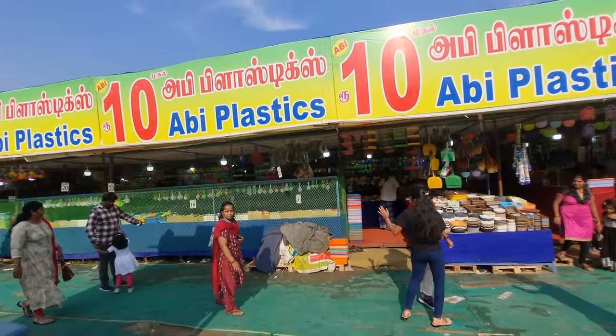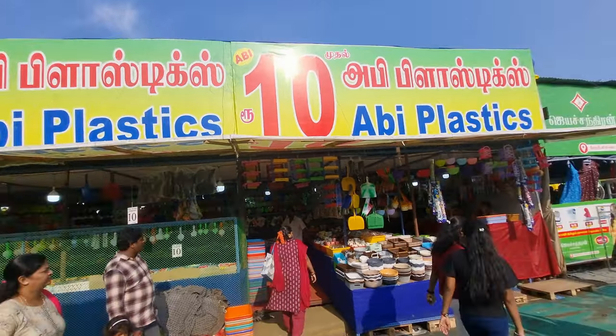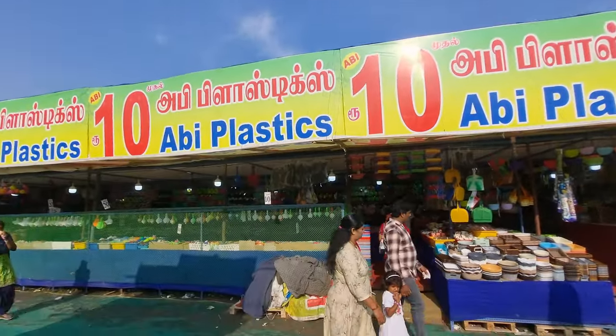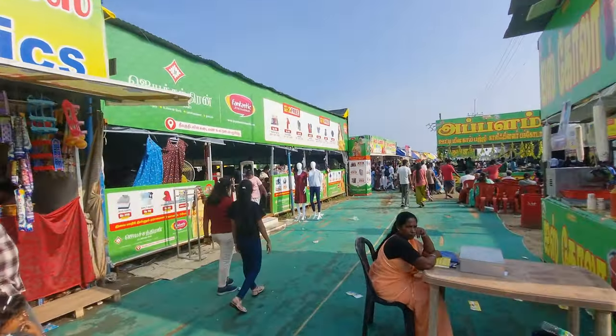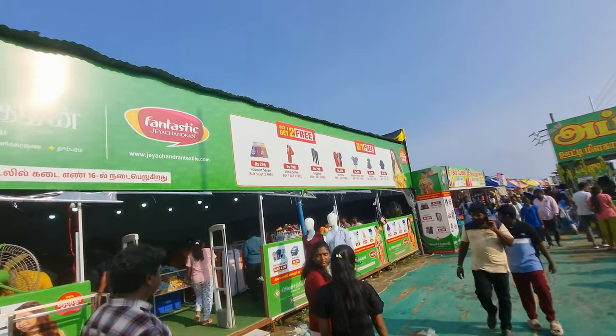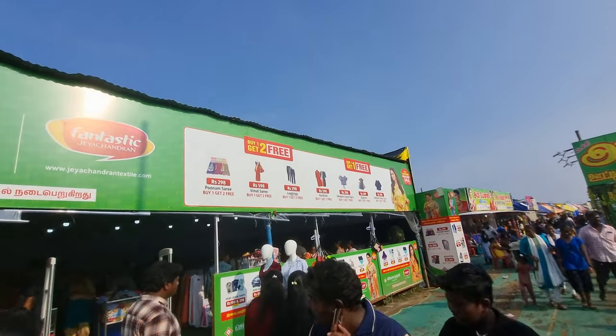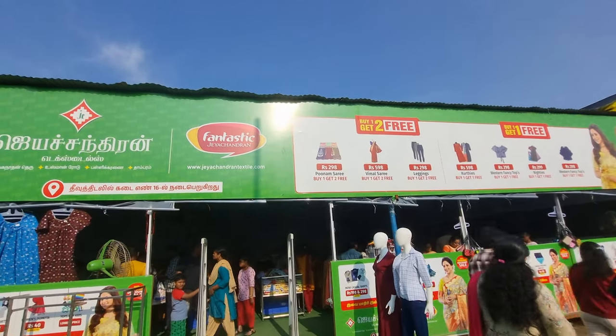If you talk about the price, items start from 10 rupees. Whatever you have in plastic, it starts from 10 rupees. Here you will also get some clothes — the price is written. There is an offer: buy one, get two free. So this is a good offer.